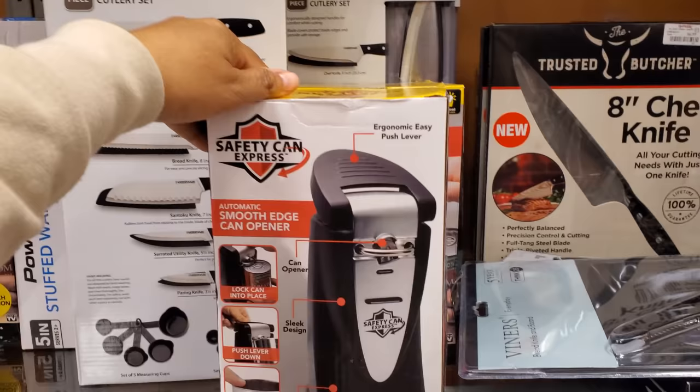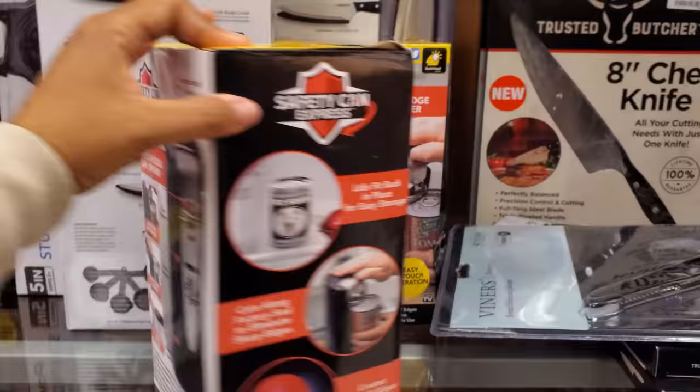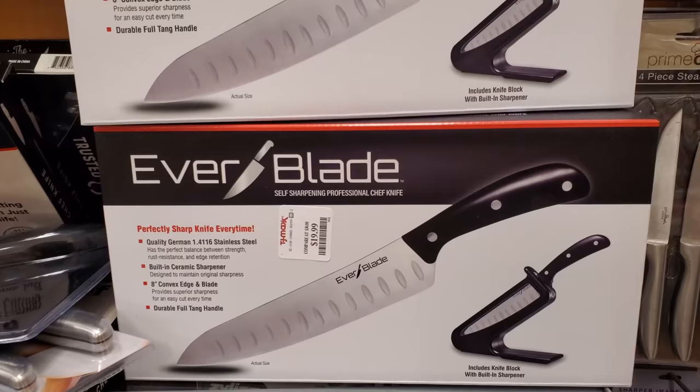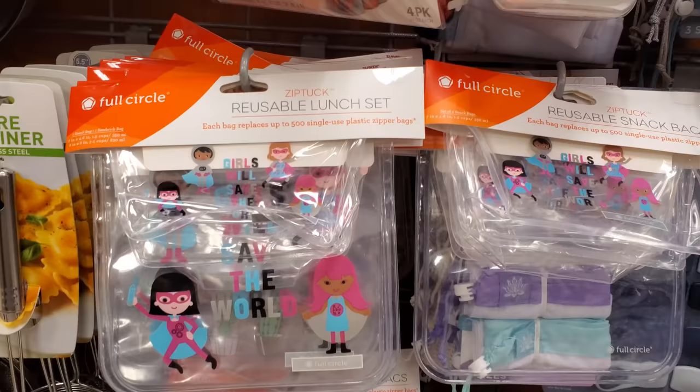Tater tot casserole from Cracker Barrel is so good — that was the only thing I was able to eat on the weekend. Look at this one — lock, can into place, opens regular cans. How much? $20. Eight-inch chef knife for $7. As Seen on TV knife set is only $20 with a built-in sharpener.